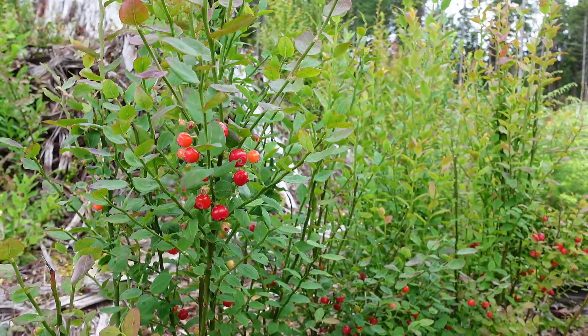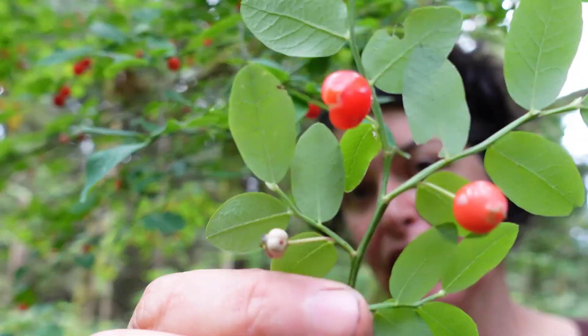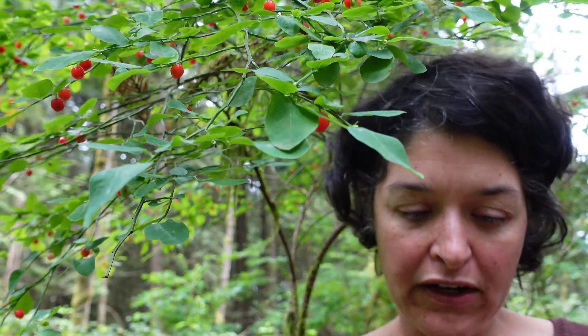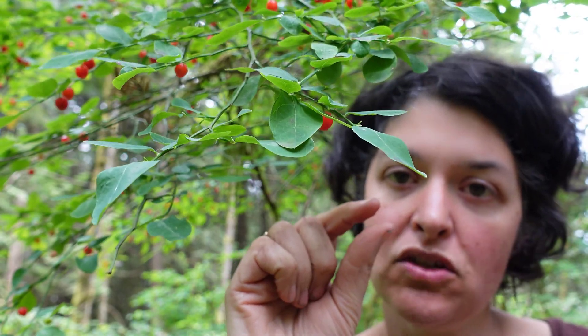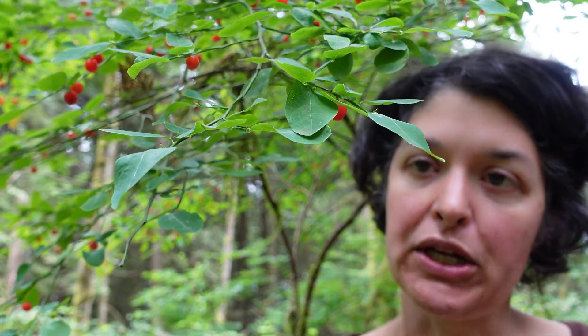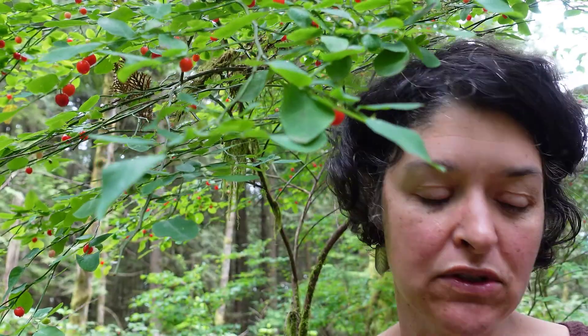It's known for its red berries that are actually quite delicious, although a little bit sour depending on your taste. Prior to the red berries forming, there are little white to green urn-shaped flowers that come out earlier in the spring. Right now it's mid-July, so the berries are already out.